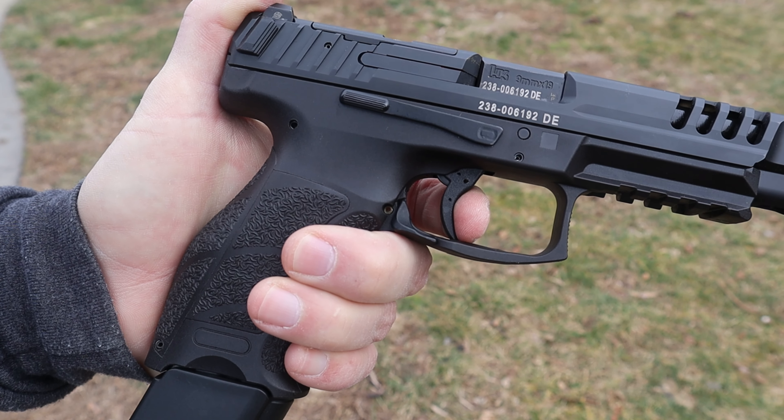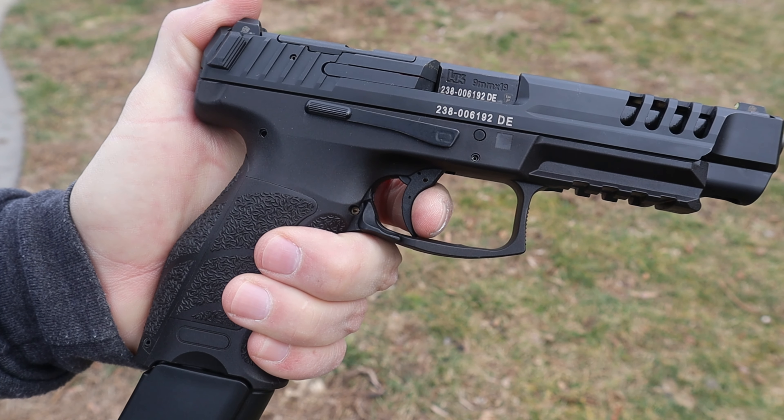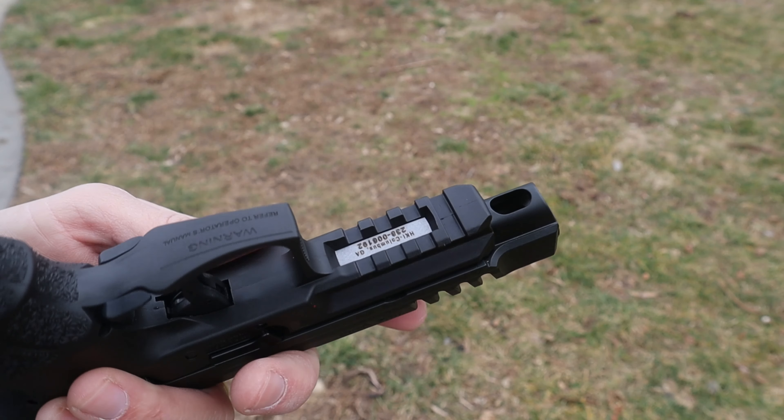I'm going to go out on a limb again and say the VP9 has one of the best triggers out of any striker-fired polymer pistol. There are a few that might be a little bit better, but this is definitely among the best. The weight is probably in the five-pound range, and as you shoot it more it cleans up and gets lighter and more crisp. You have a little bit of take-up, a very crisp break, and a decent reset — overall it really helps you shoot this gun very accurately.